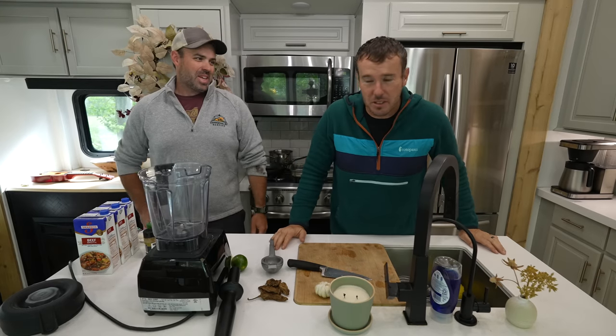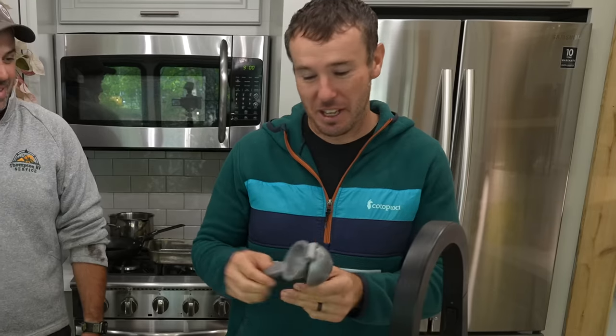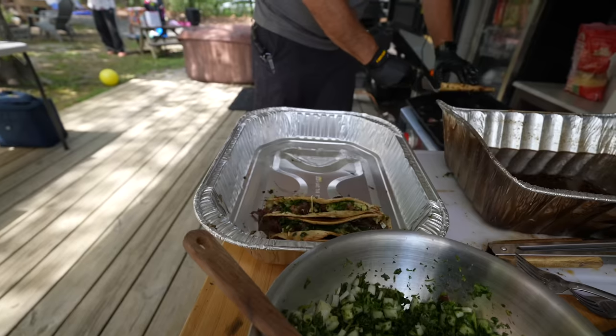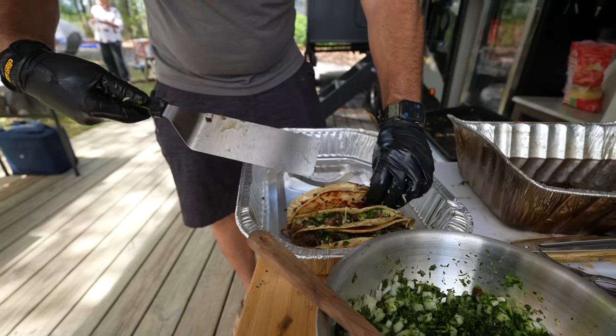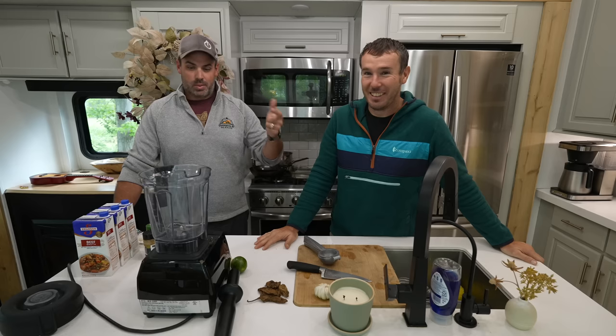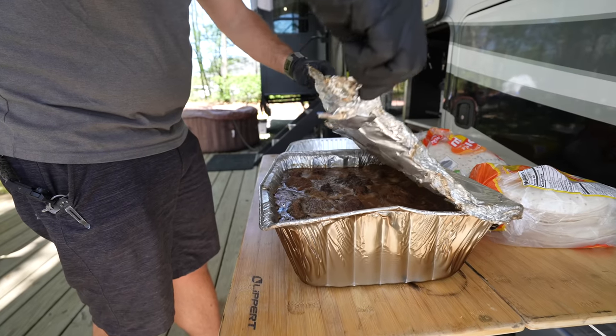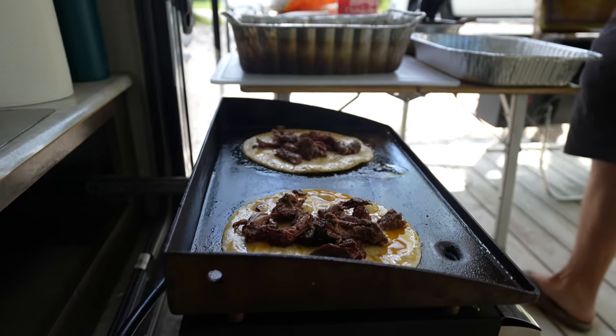The cool thing is, if I have the temperature sensor in there with the Wi-Fi going, I can set up my phone so if it's supposed to be at 250 and it hits some super high number, it gives me an alert. That's the cool thing about having it connected to Wi-Fi. We're doing barbacoa tacos — they've been on the smoker for three hours, and now we need to put it into a braising liquid to make it soft and shreddable.